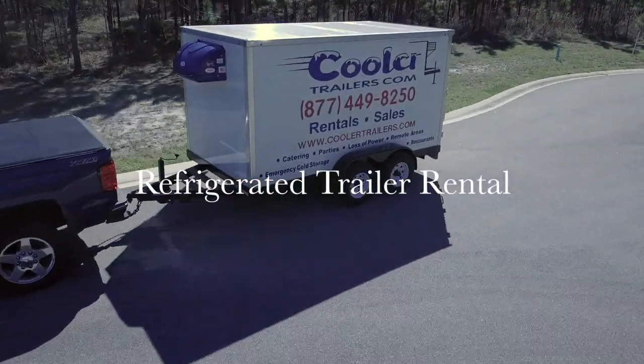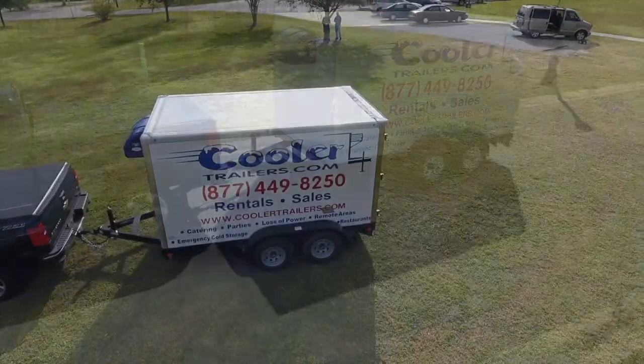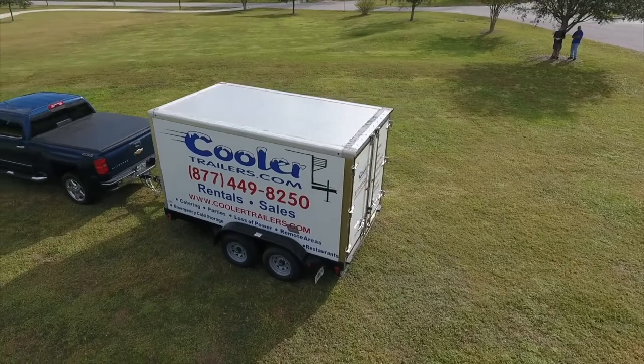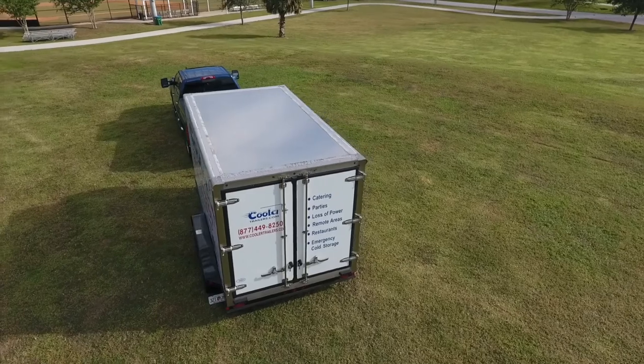If you're looking for a refrigerated trailer rental in Tallahassee, Florida, you're at the right place. Our fleet of small refrigerated trailers are 8 foot to 16 foot and perfect for your next special event, holiday, or church gathering.